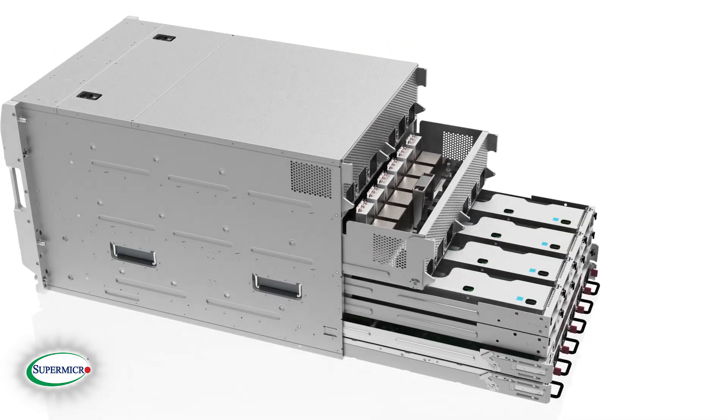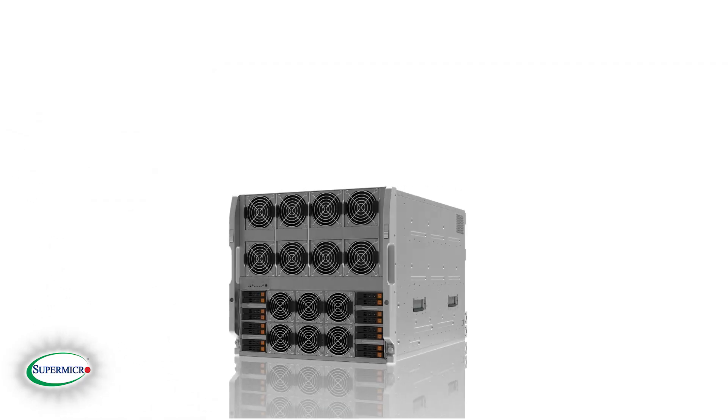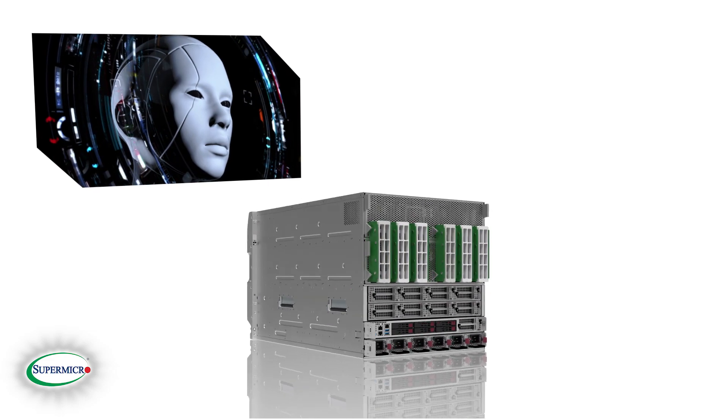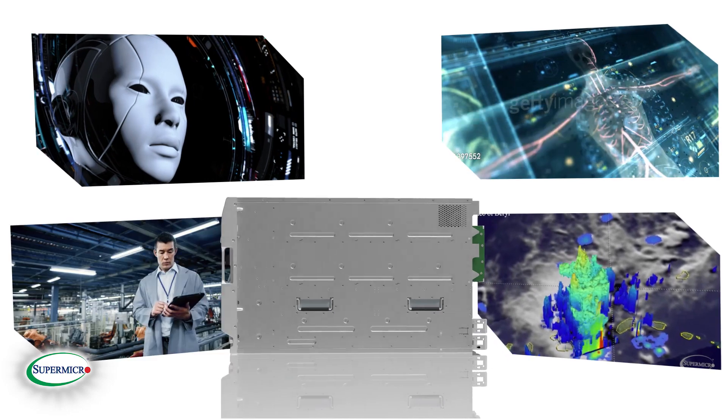Supermicro's 16 GPU system will help data scientists to push the performance of new technologies, such as natural speech recognition, medical diagnostic tools, climate modeling, oil exploration, and autonomous driving.